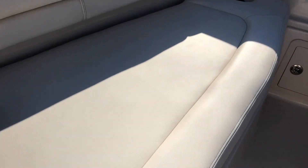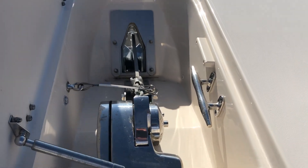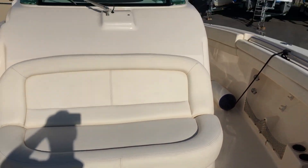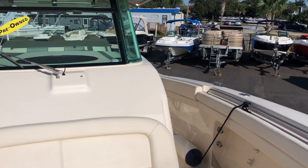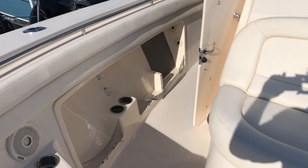There are two very large fish boxes forward and this boat is equipped with a windlass anchor. If you'd like to know more or have any questions, please call me on my cell at 850-974-6032. Thank you.